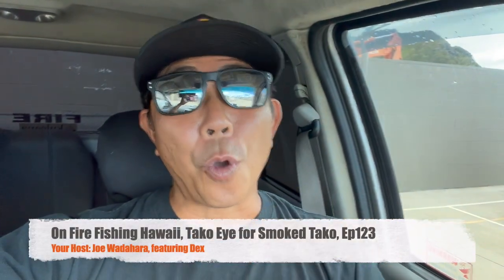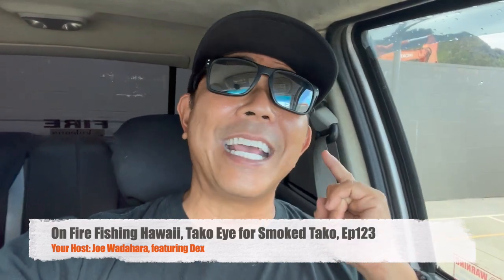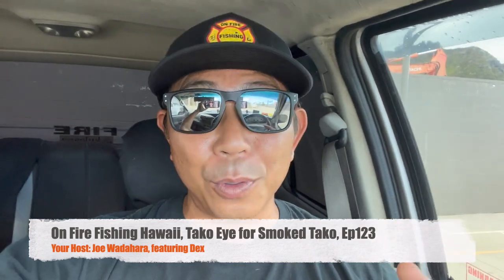Hey! Aloha guys! Welcome back to another episode of On Fire Fishing Hawaii. I got a really good one for you today. It's some old footage of me and my buddy Dex from Poke'em Then Smoke'em. We go taco diving. I know you guys been waiting for a while, but I haven't been diving for taco. So stay to the end because I'm also making smoked meat and smoked taco. All right guys, let's go holo holo!